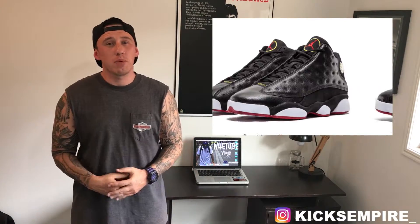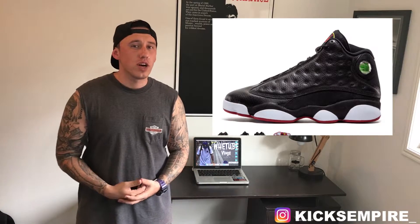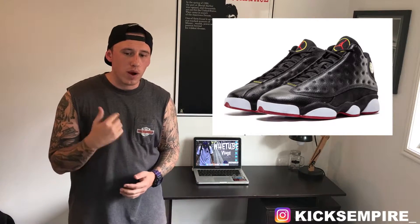This release I am very hyped for — the Air Jordan 13 Playoffs. These are coming out August 19th, and I have been wanting to cop these for years. Never was able to find my size at the right price, so I'm glad they're bringing them back. On the Playoffs 13s, you have an all black leather upper, white sole with that red bottom.